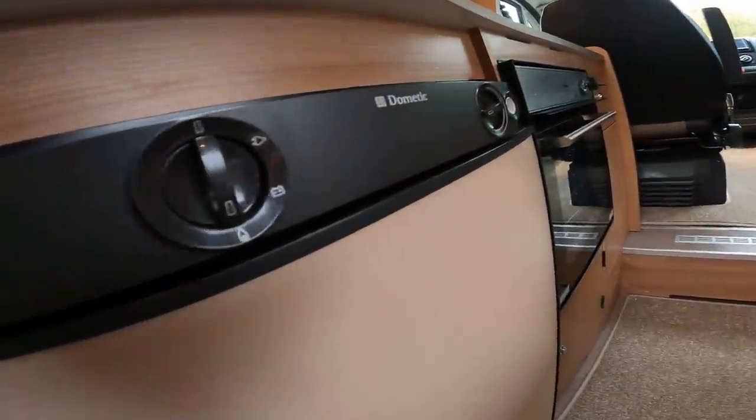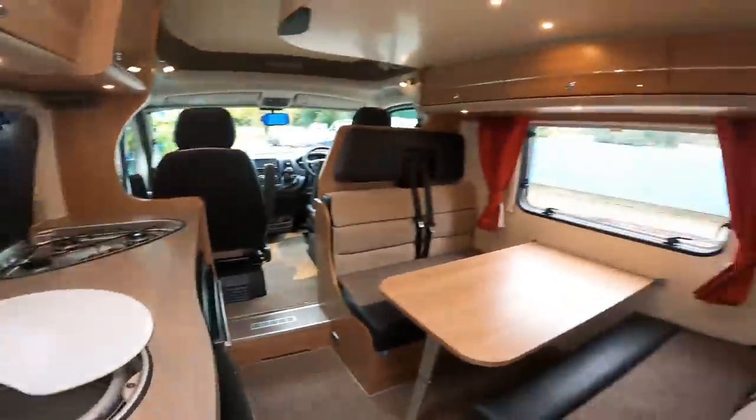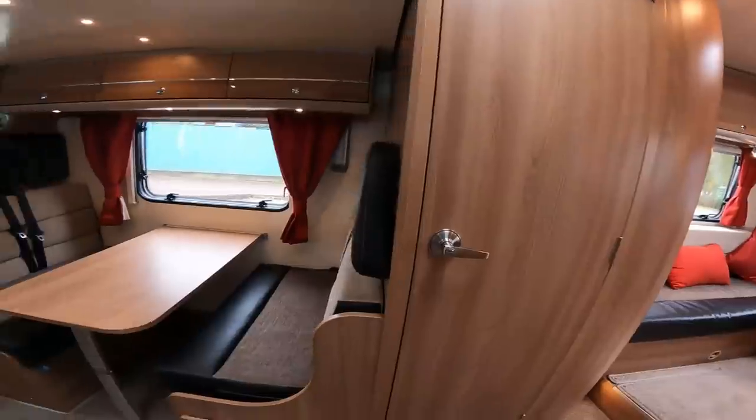I've got the fridge going on gas, as you can see there, so everything's ready for them. This week's been a funny week — we've been hit with a few problems on vans and we haven't really filmed it because it's been one of those weeks where we've got a lot of vans to get out, and when we get a problem with one van it just knocks everything else on.